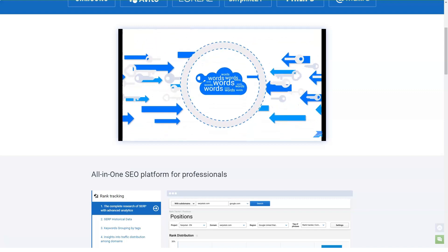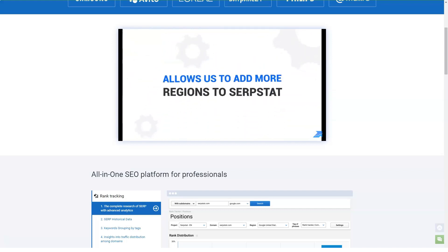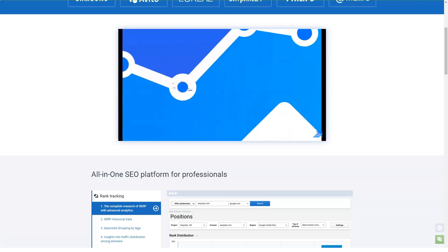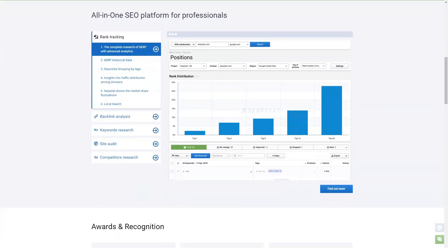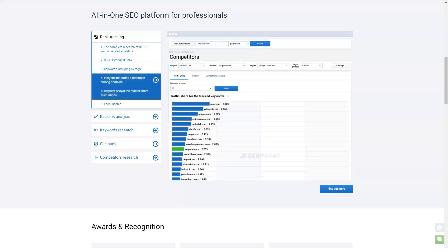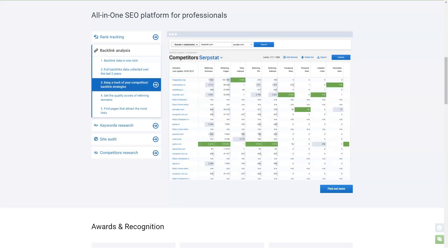Surfstat's backlink analysis feature is useful for understanding your website's existing backlink profile and finding promising content ideas. The dashboard includes basic information such as the number of backlinks, referring domains, and the percentage of backlinks that are tracked or not tracked. With Surfstat's most popular pages report, you can see the pages with the most backlinks on any website — these high-performing pages serve as inspiration for your own backlink campaigns.